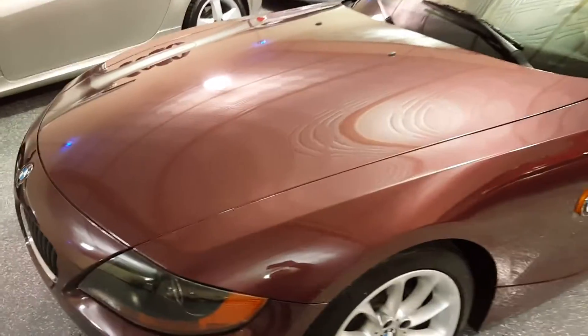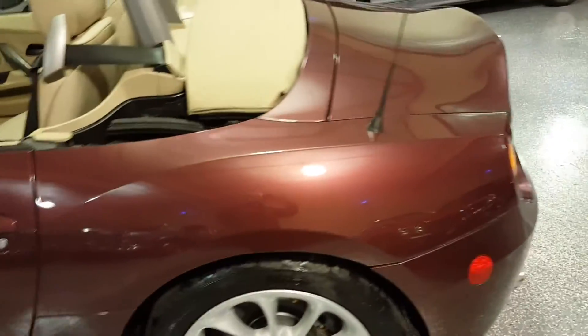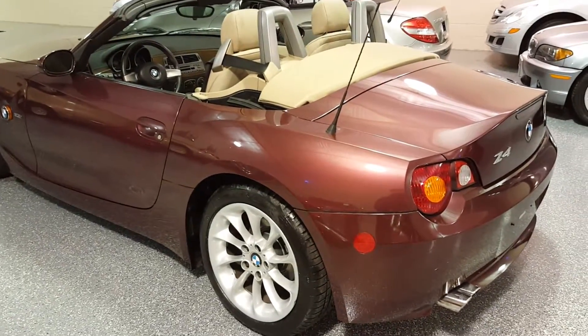Paint is in very nice condition. There's no dings, certainly no rust. Very nice body styling, very unique — doesn't look like any other vehicle on the road.